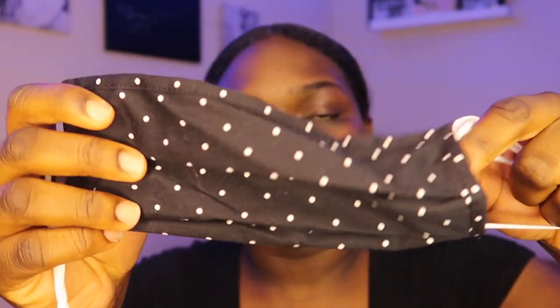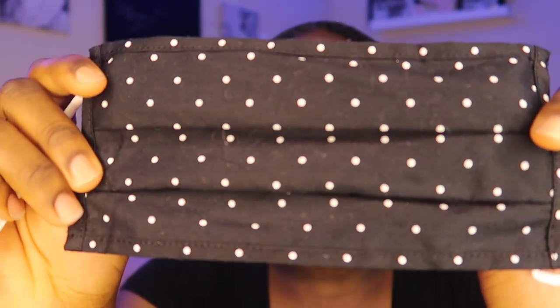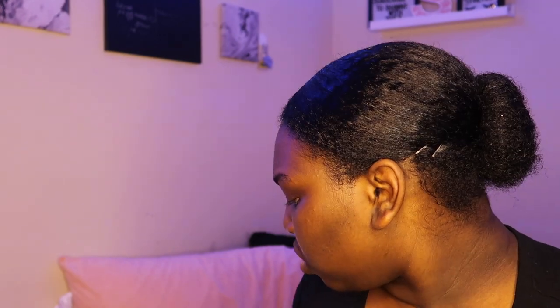Next I have this polka dot one that I really, really love. The circles are just perfecto. Next is this kind of checkerboard-looking one — it has black and white stripes, then a solid black section, and then plain white. This is really nice. You guys might be asking, what are you doing with so many masks? Well, I'm protecting myself — that's what I'm doing.